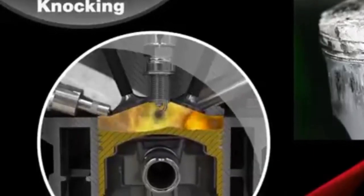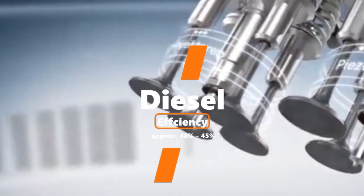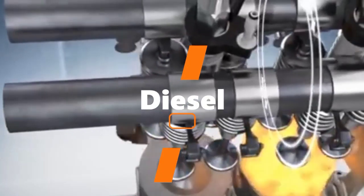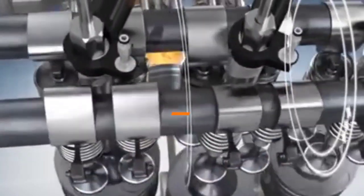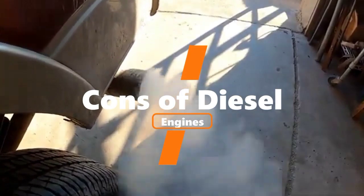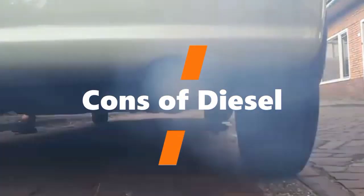Diesel engines, on the other hand, are great for efficiency. It is due to the high level of compression allowed in a diesel engine cylinder, which then allows most of the energy to be squeezed out of the fuel, thus resulting in a higher force being released. This gives diesel engines high torque and high thermal efficiency. As with the petrol engine, the diesel engine has its downsides as well. Diesel engines tend to exhaust more harmful gases, such as nitrogen oxide and soot, compared to petrol engines, which produce more carbon dioxide.